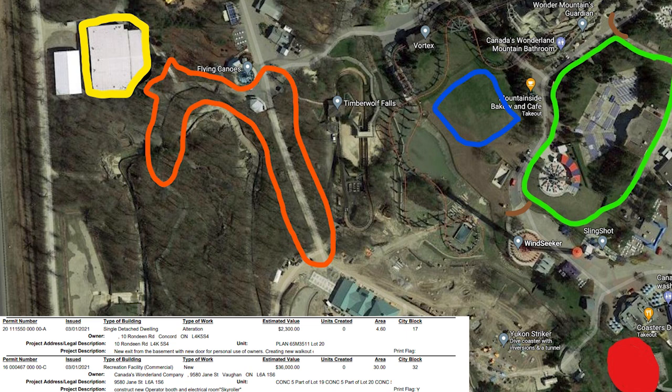It does say 'type of work: new,' so that is interesting. The other situation is it could be a relocation of Skyhawk. Based off of what we figured out — that a Harmony Hall, probably Canadian-themed, is coming to Firework Hill in the blue square — I'm assuming that Frontier Canada is going to start to expand outward, and they might move Skyhawk over to Orbiter's old plot of land, the red dot on the bottom right.